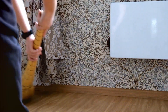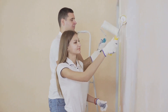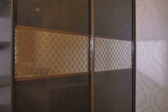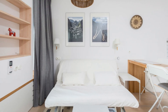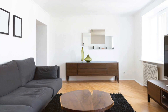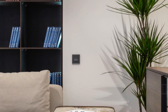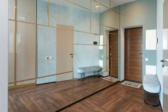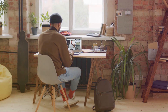I once had the pleasure of helping a young couple transform their cramped studio apartment into a cozy and functional haven. We started by painting the walls a crisp white to maximize light reflection, and replaced their heavy curtains with sheer linen ones, instantly making the space feel brighter and more open. We chose a sleek sofa bed that could double as a guest bed, and a coffee table with built-in storage. To create the illusion of separate zones, we used a rug to define the living area and a bookshelf as a room divider to separate the sleeping space. We also added a large mirror opposite the window to reflect light and create a sense of depth. The result was a charming and functional studio apartment that felt much larger than its actual square footage.